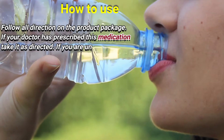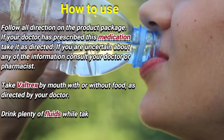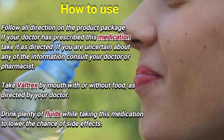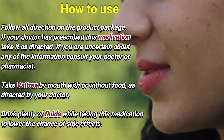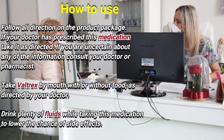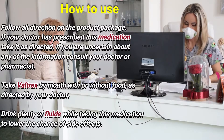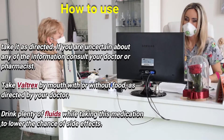How to use: Follow all directions on the product package. If your doctor has prescribed this medication, take it as directed. If you are uncertain about any of the information, consult your doctor or pharmacist. Take Valtrex by mouth with or without food as directed by your doctor.